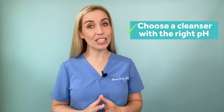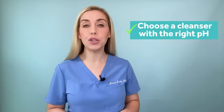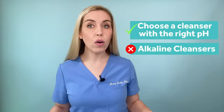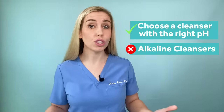Step one: let's fix the way you are cleansing your dry skin. I am giving you a checklist. You need to make sure that you can check off each of these boxes to ensure you are helping your skin with the cleansing process and not damaging it.